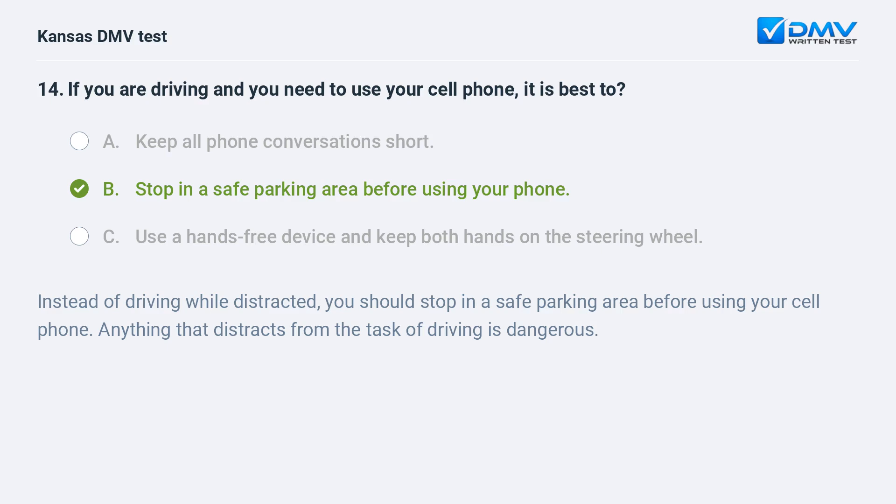Instead of driving while distracted, you should stop in a safe parking area before using your cell phone. Anything that distracts from the task of driving is dangerous.